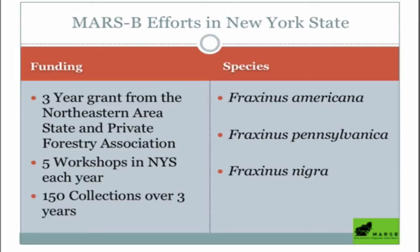We were tasked with doing five workshops in New York State each of the three years, to educate people on the fact that we're losing our ash species across the state and now across much of the east. In addition to these workshops, we were tasked with making 150 collections over the course of three years of the three most common ash species we have here in the state.